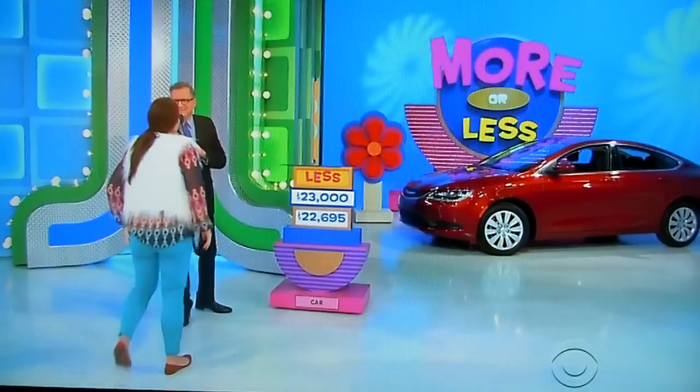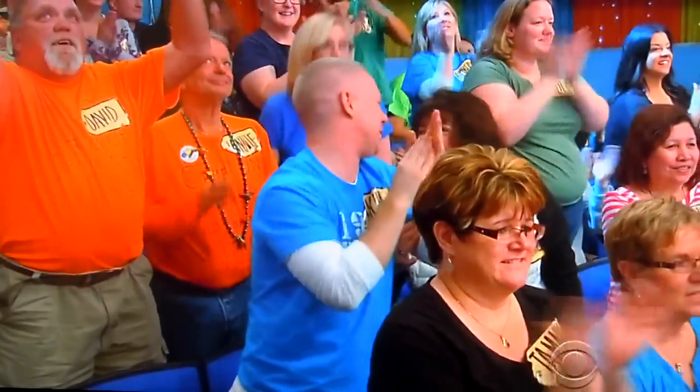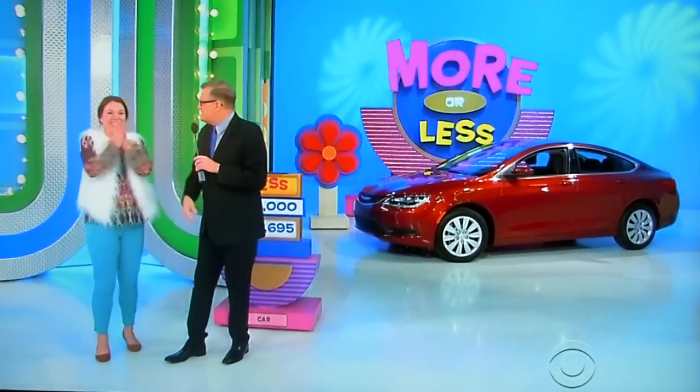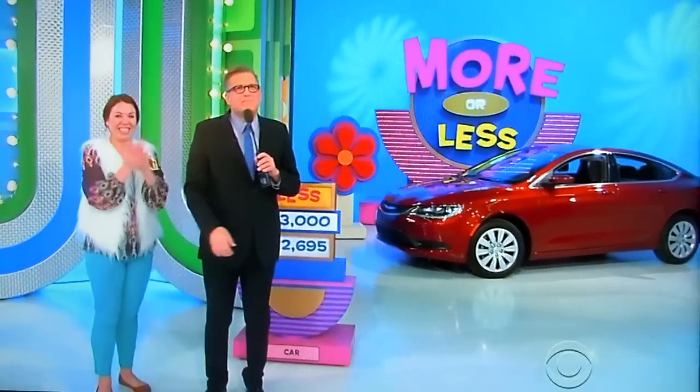Is that your family? Everybody but her family, folks! Well, guess what — not so bad. You got all the Kate Spade bags, you got the scooter, you got the cookware, all those prizes — that's pretty good. Plus she's going to be back and spin the wheel. She's going to be on the showcase showdown. We'll be right back, folks.